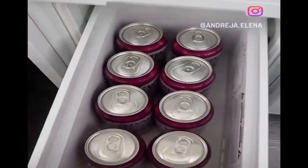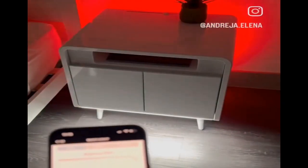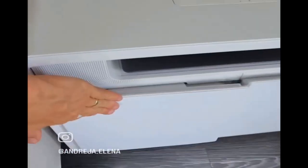This nightstand has a built-in fridge, two wireless chargers, bluetooth speakers, a motion-sensored light, a backlight that can change colors, and you could also use it in your living room.